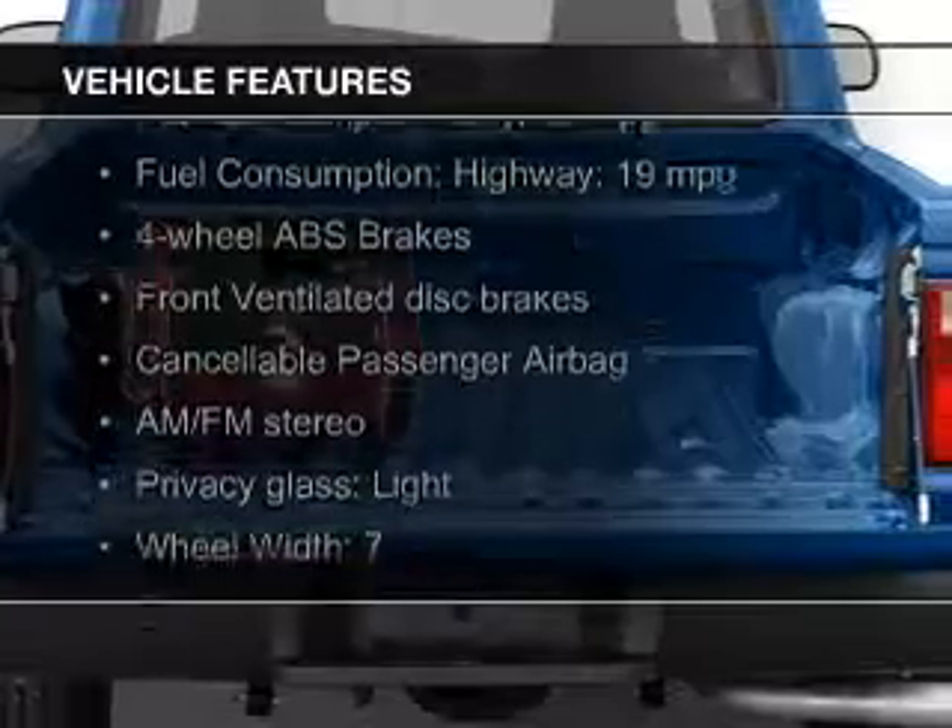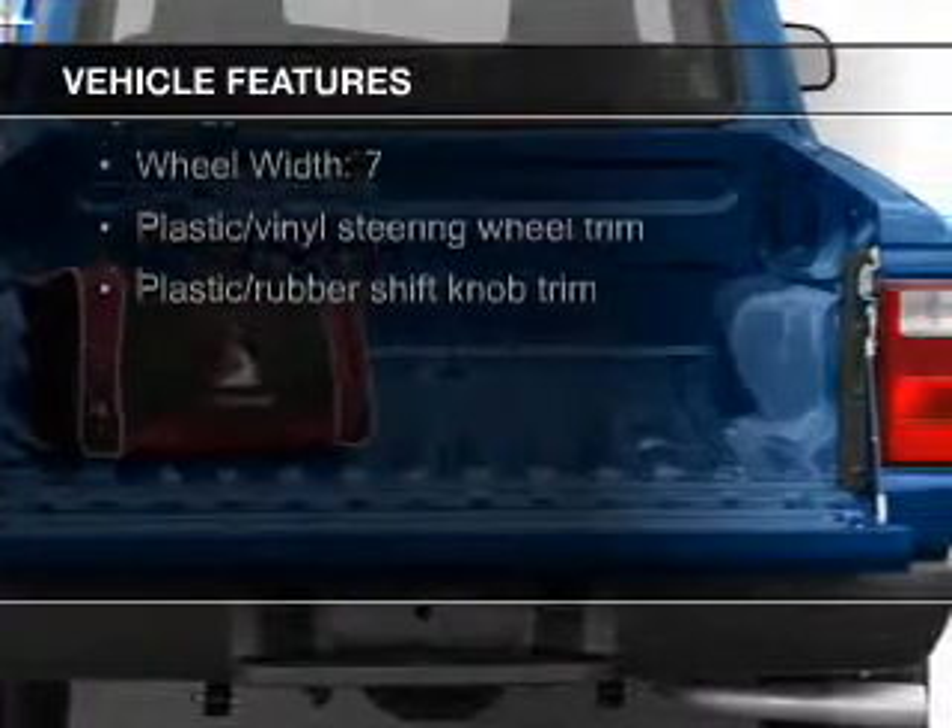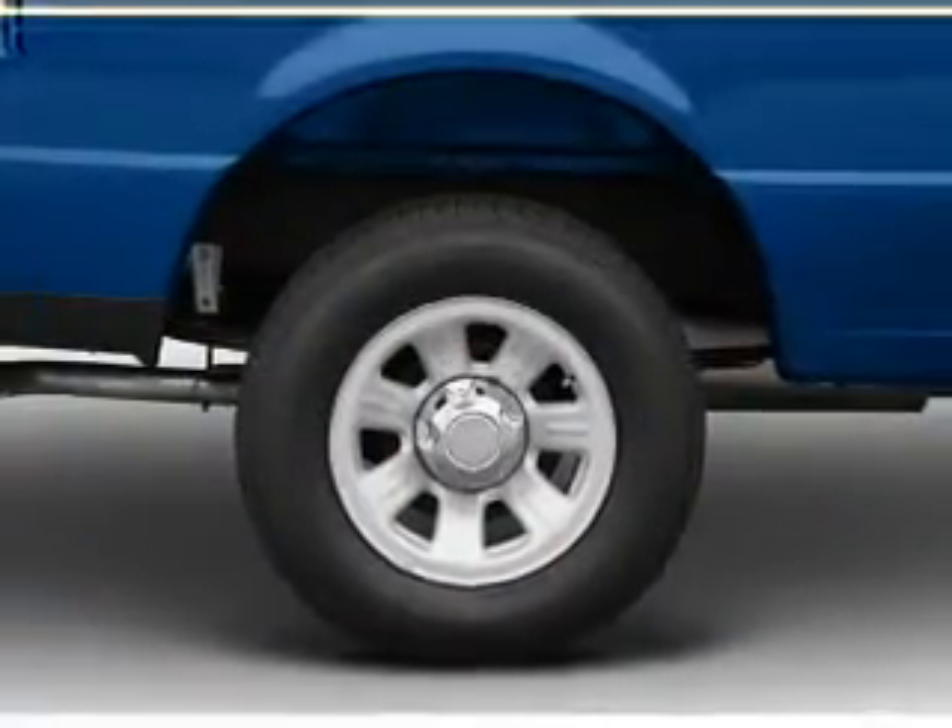The features include split rear seats, privacy glass, power steering, and AM-FM stereo.